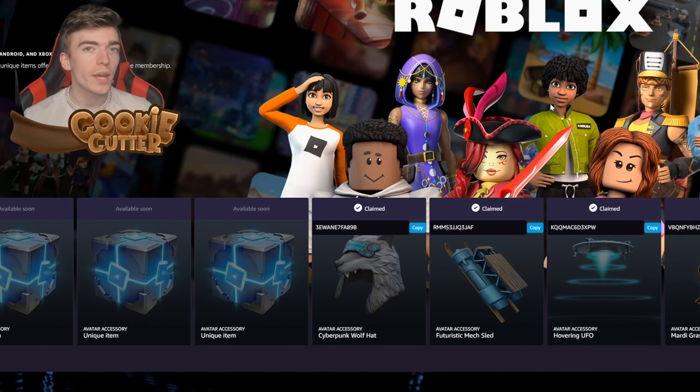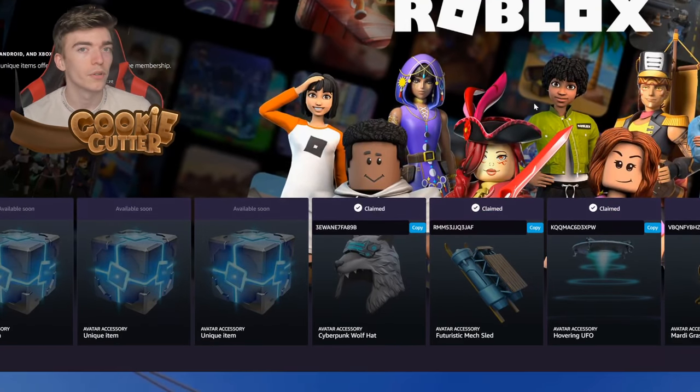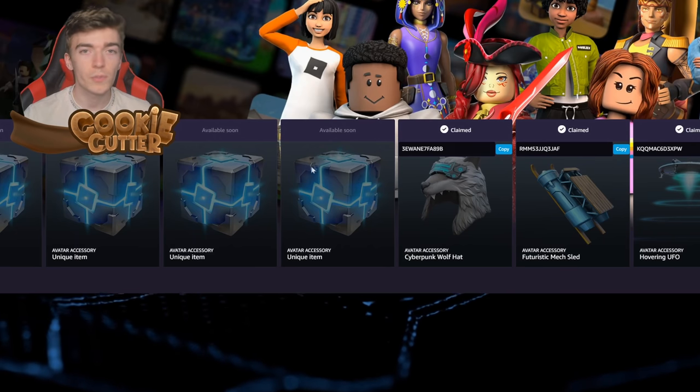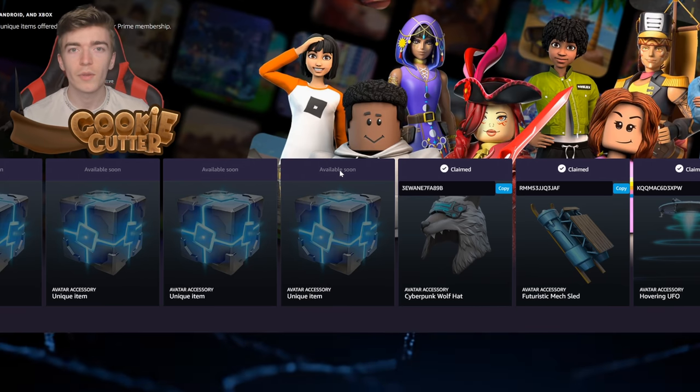Some of you might be questioning — well what if you don't have Amazon Prime? Well you're in luck. I've put a link down below in the description for anyone to get a 30-day free trial if you've never used Amazon Prime before. And after those 15 days we're going to unlock a brand new mystery box which contains another new item, so on June the 15th we're going to be getting another promo code to redeem.